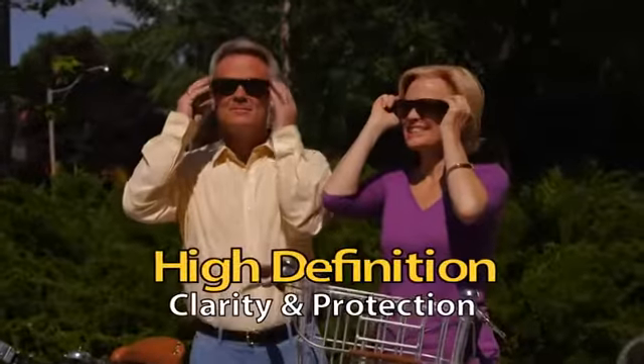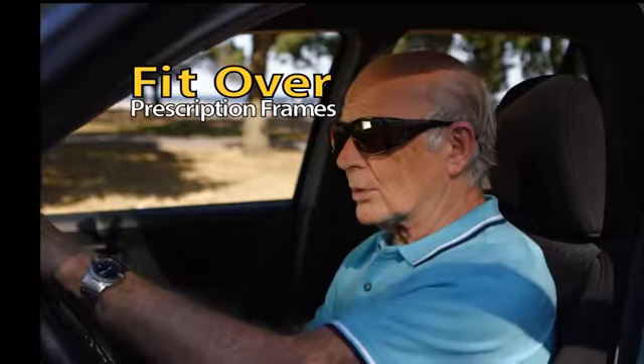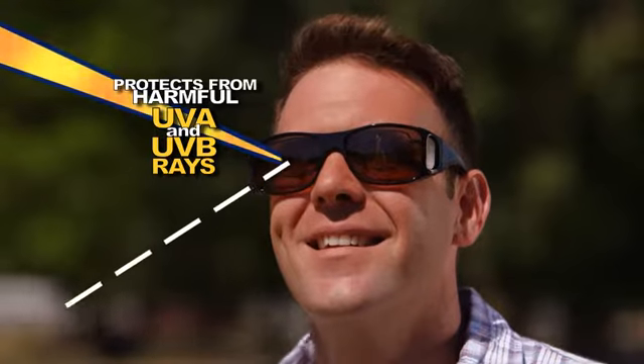The ultimate in high-definition clarity and protection from sunglasses that fit right over your prescription frames. See everything in crisp, clear, high-definition while protecting your eyes from harmful UVA and UVB rays.